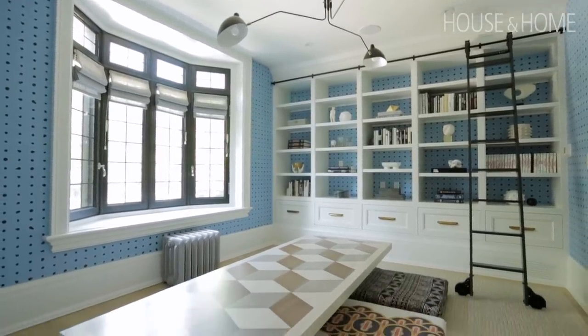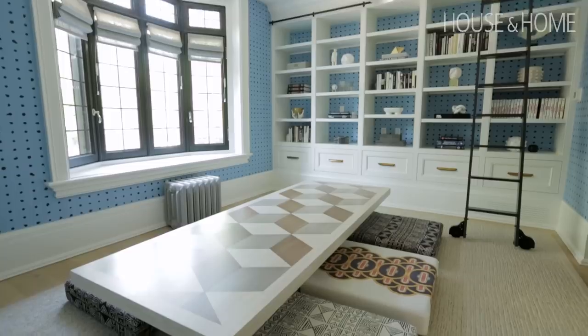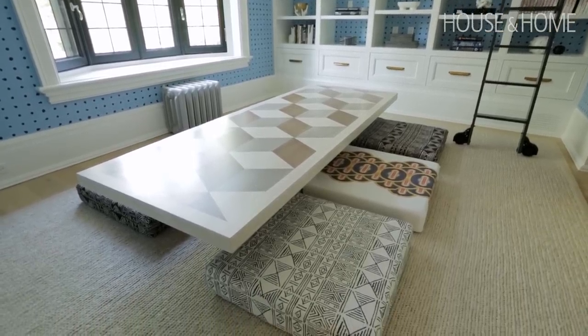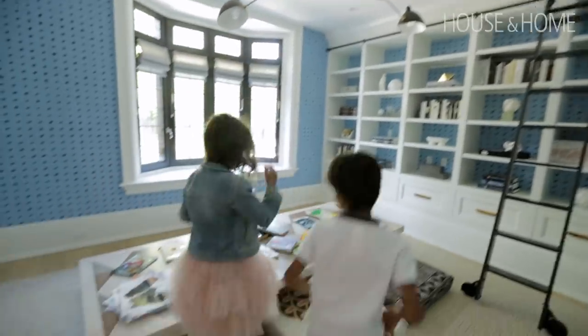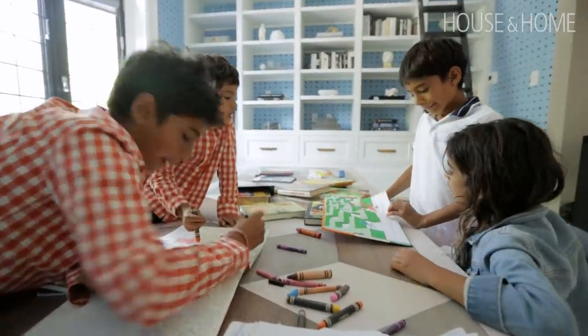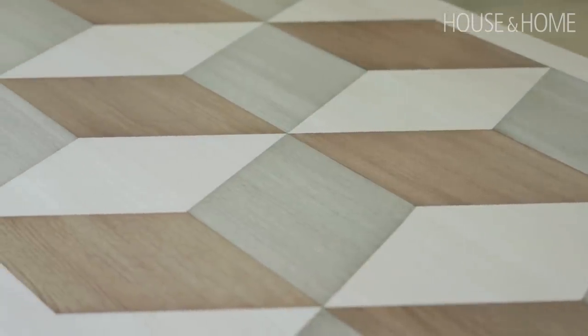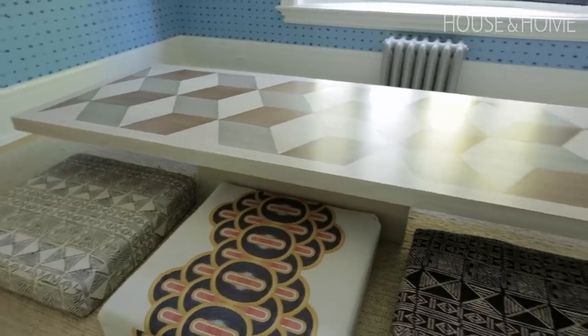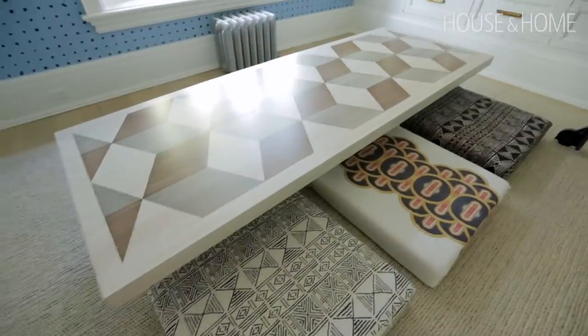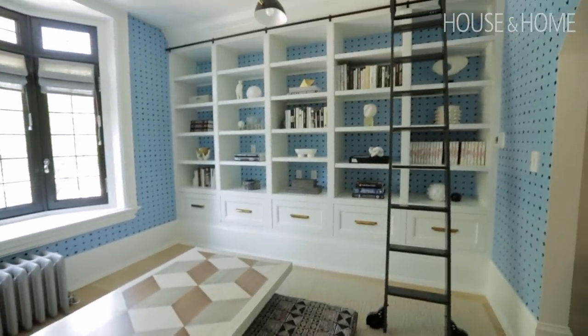The front room with the blue wallpaper is their homework space. They wanted a space for their children that didn't feel like an intimidating workspace — sometimes if you have a big grown-up desk with big chairs, kids don't want to hang out there. So we designed this amazing table with inlaid wood and did fabulous floor cushions in different patterns that feels really inviting for the kids but also a great spot for them to get their homework done.